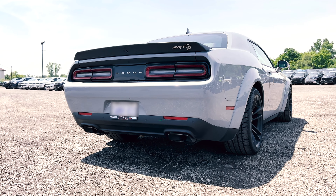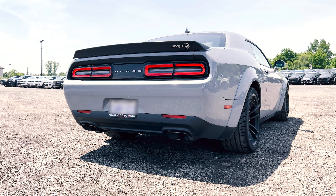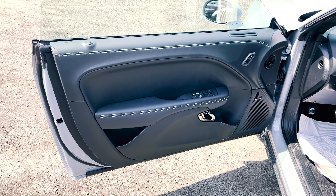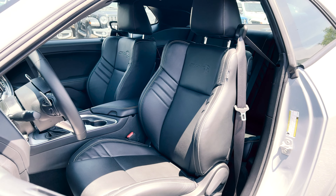And this beauty does sound very nice — just take a listen for yourself. Moving to the inside of the Hellcat, there is Laguna leather throughout the whole interior, because this Hellcat has the Laguna leather package.